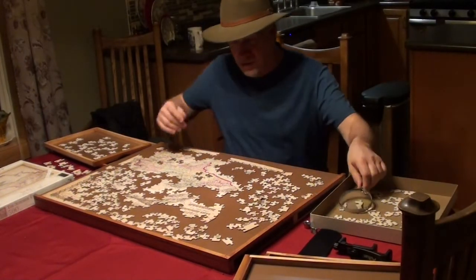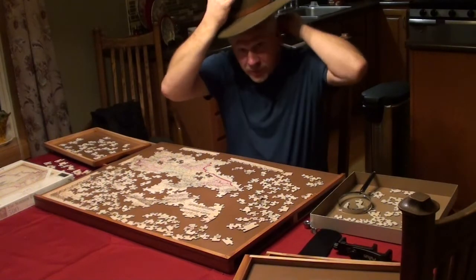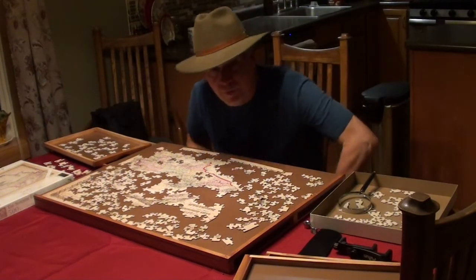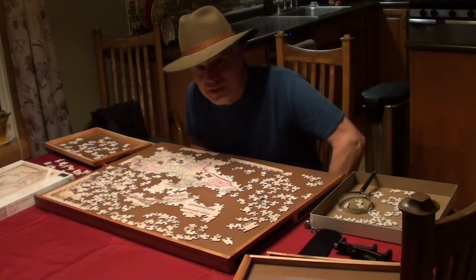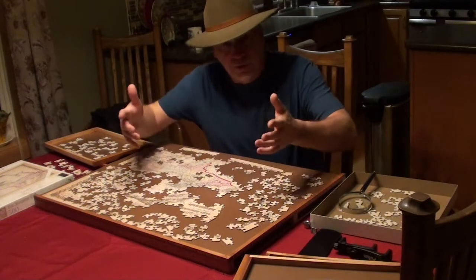Well, hello everybody. This puzzle is truly amazing — there is a wealth of information on it from 1856, so it's been a joy putting it together.